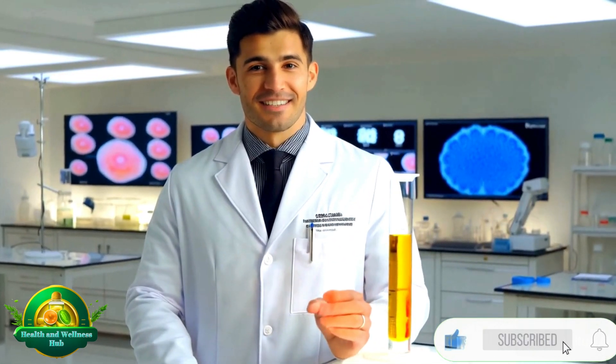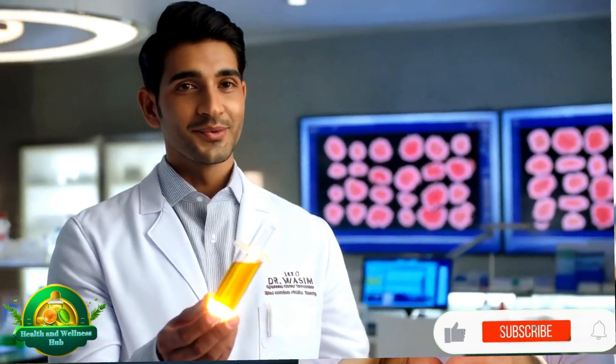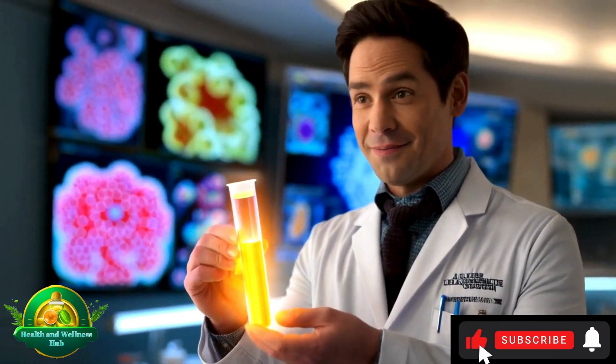Have you ever wondered if we could turn back the clock on aging right at the cellular level? Welcome to Health and Wellness Hub, where today we'll unravel the fascinating science of cellular rejuvenation. Let's explore the science that could redefine aging.